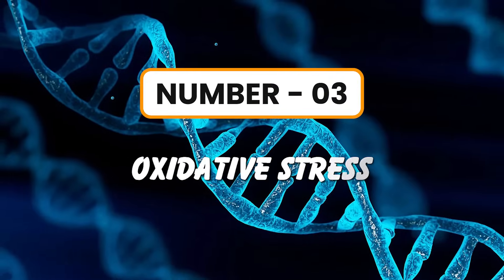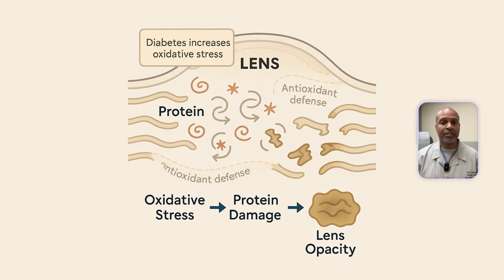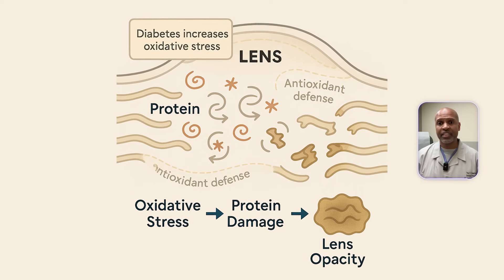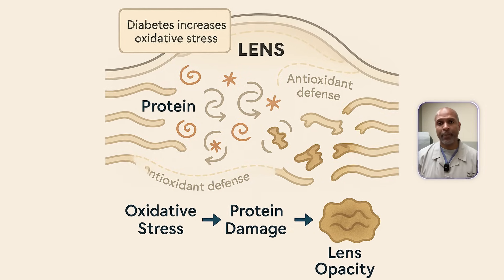Number three: oxidative stress — a free radical firestorm. Chronically high blood sugar ramps up oxidative stress. Every time glucose enters energy pathways like the mitochondria, reactive oxygen species — ROS — are generated. When ROS overwhelms the lens's natural antioxidant defenses like glutathione and superoxide dismutase, cellular damage follows. The result: damaged proteins, cloudy lens fibers, and progressive vision loss. Oxidative stress is like rust inside your eyeball.